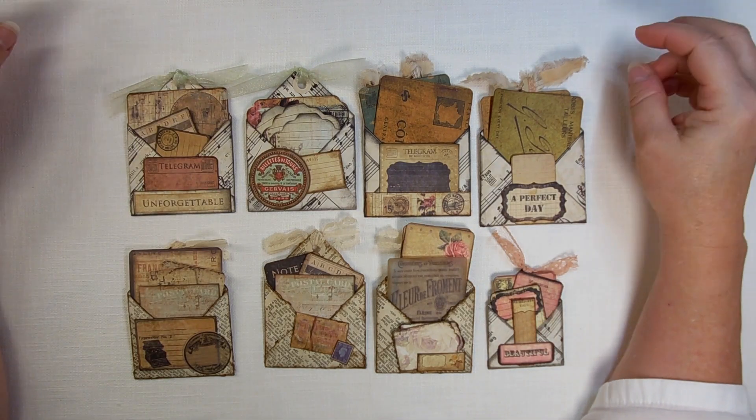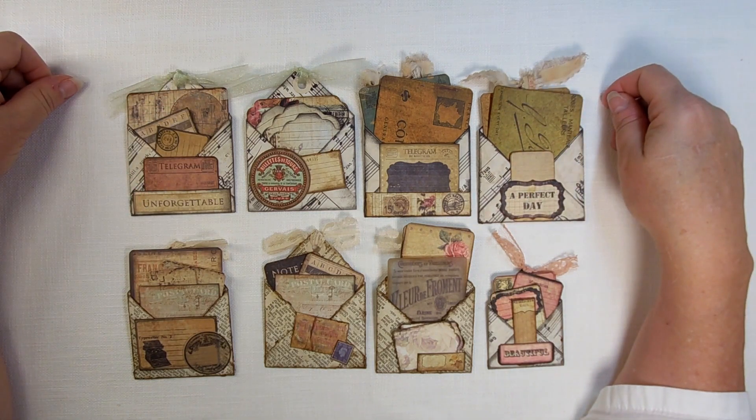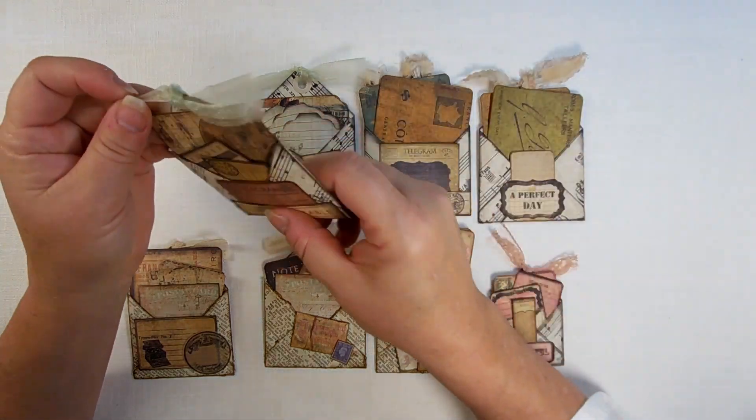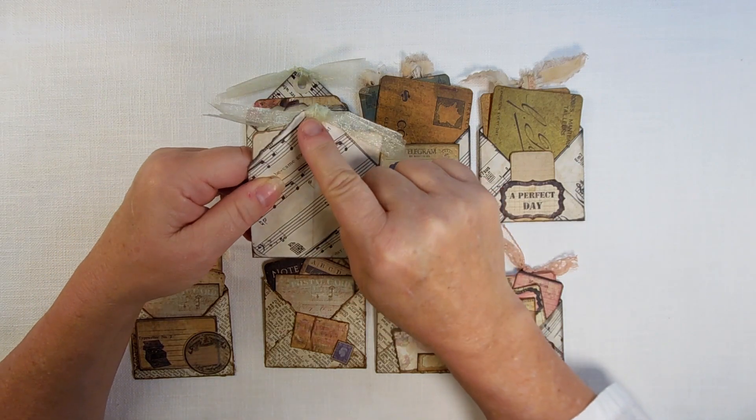Hello everyone, this is Rebecca from Papetree Dishwa and welcome to Tagalong Tuesday. I am classifying these as tags because they have the tag shape at the top, they have a hole, and they have a tie.